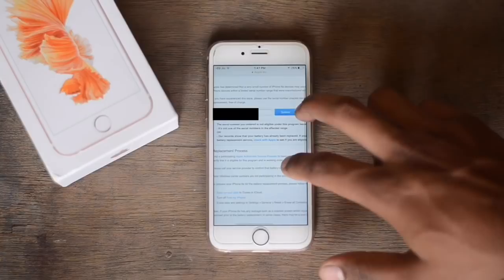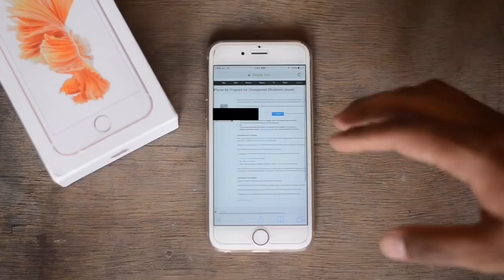Once you've searched, it will tell you the result. If it says your iPhone is eligible, then you have a problem. If it says your iPhone is not eligible, then you're good to go.